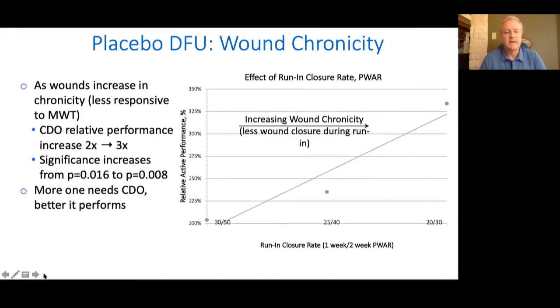We similarly see this in wound chronicity. This graph shows something similar — on the left, that bullet is our overall results, based on our inclusion criteria: about double the amount of wounds closed with CDO versus moist therapy alone. As you go towards the more chronic wounds — assessed by removing wounds that weren't as slow to close during the run-in period — the relative performance increased from more than twice as much to more than three times as much. Interestingly, the statistical significance actually increased even though there were fewer patients. It appears the more you need CDO, the better it works.